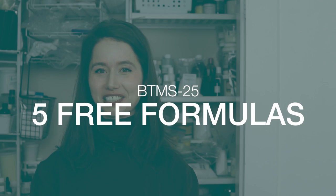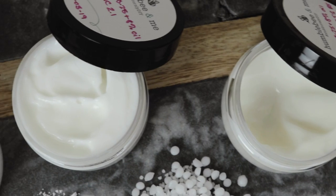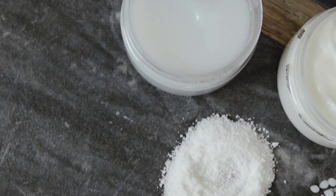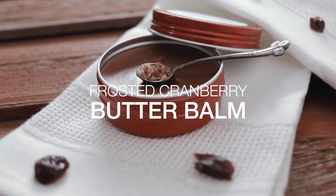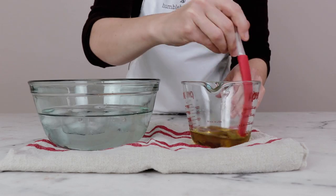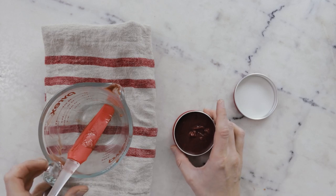Let's wrap up with five free formulations you can make using BTMS-25. Formulation number one is my super simple creamy hair conditioner with BTMS-25, made three ways. This is a great place to start if you've never made hair conditioner before — we make three different conditioners that build on one another so you can understand how BTMS-25 works, and the first formulation requires just three ingredients. Formulation number two is my Frosted Cranberry Butter Bomb. If you find you often like the idea of body butter more than the reality of it, try this conditioning butter bomb — it's creamy and silky with a gorgeous dry touch finish that's surprisingly powdery in a good way, thanks to the inclusion of BTMS-25.